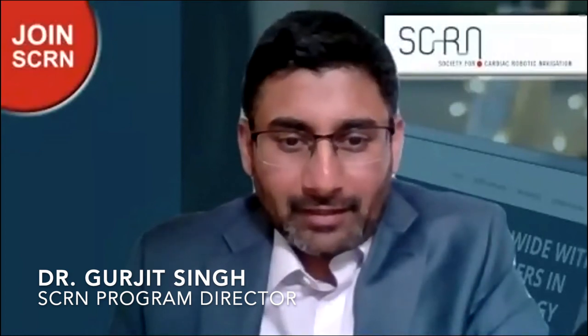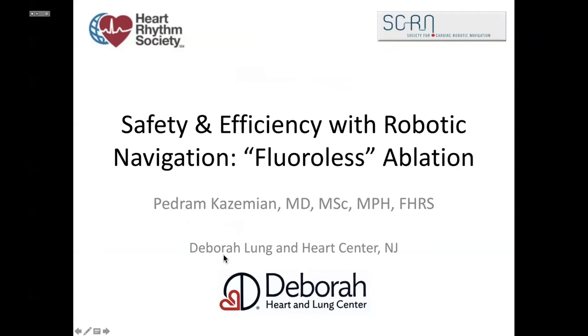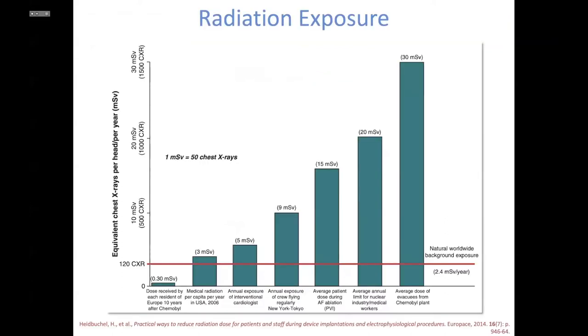The society is working on a consensus document describing power settings and catheter movement for those who've been using this system in both atrium and ventricles — hopefully out soon. In keeping with time, thank you Dr. Bunch, and Pedram, you're next talking about fluoroless ablation in the robotic era. I want to talk about the safety and efficacy of robotic navigation using fluoroless technique. The amount of radiation we are exposed to as cardiologists, and expose patients to, is actually quite significant — radiation exposure by cardiologists is one of the biggest sources to the general population.